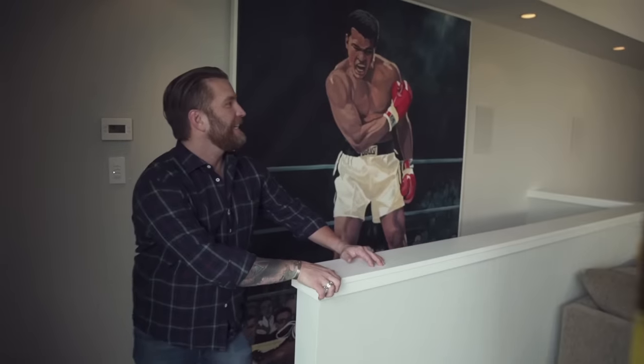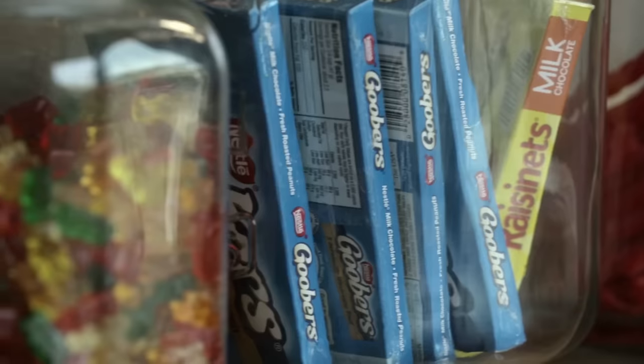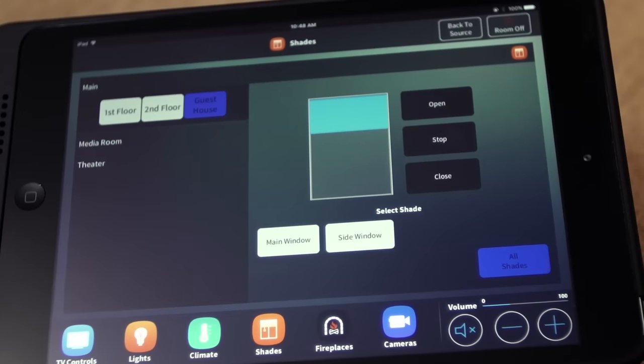Oh yeah! Get out! That's insane! Kick ass! So Frank, for this to be a real home theater, it needs to feel like a home theater, so let's go ahead and drop those shades. I don't know what it is — there's so many impressive things in these theaters — but I'm always super impressed by the automatic shades.